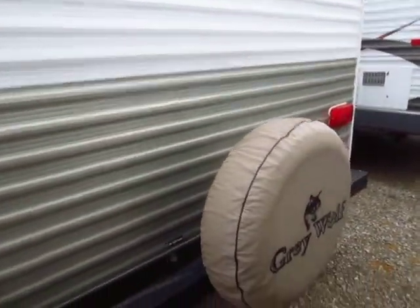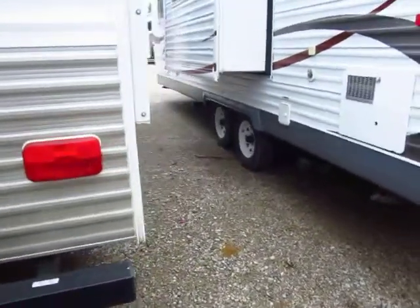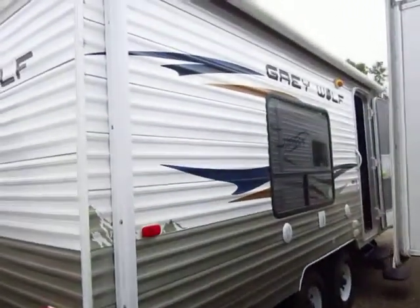You can see the spare tire here has obviously never touched the ground. That's always a good thing. Hopefully you never need that spare tire, but God forbid you do, at least you have one.